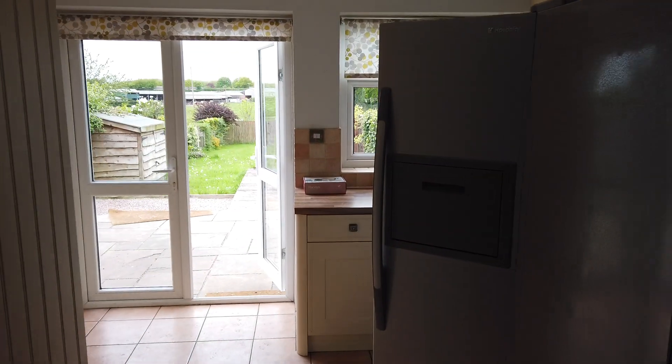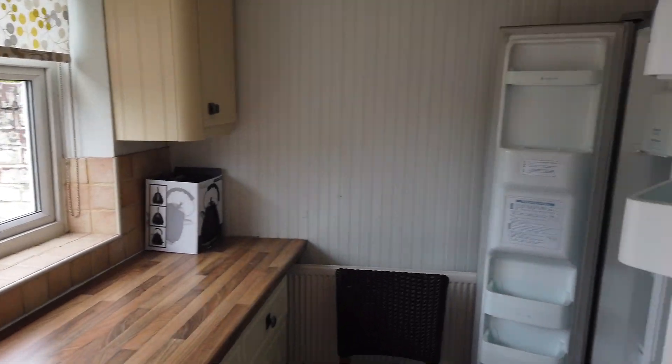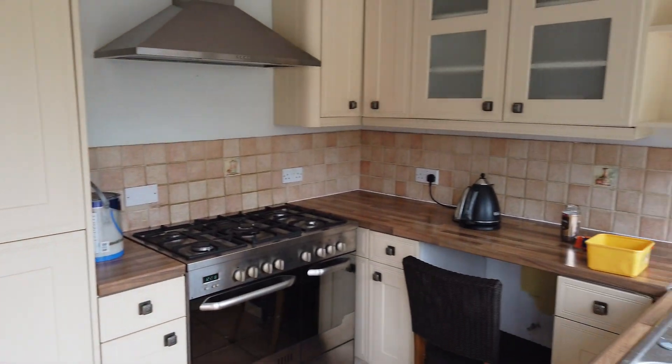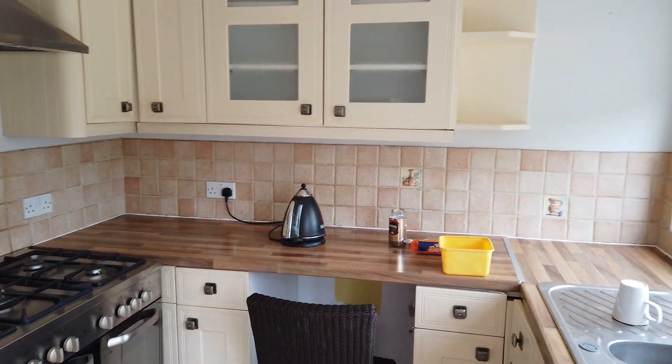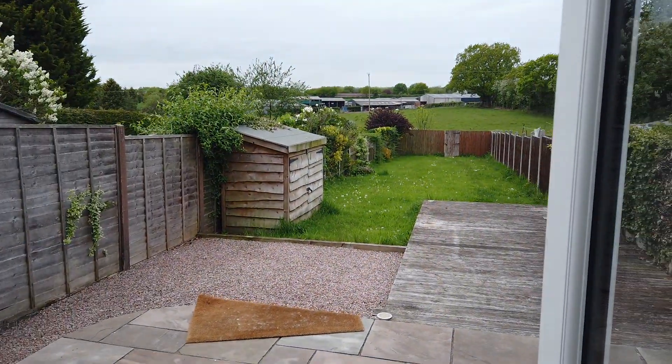Got an extended kitchen on the back, comes with the American style fridge freezer, range cooker, and then this is where it gets really good.